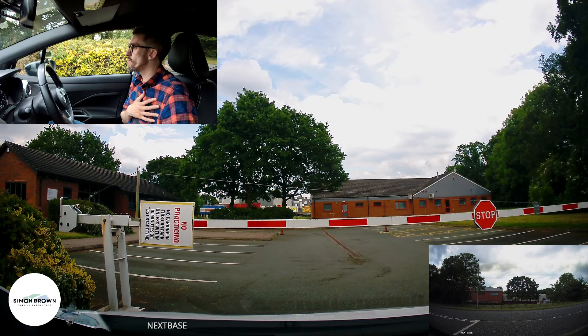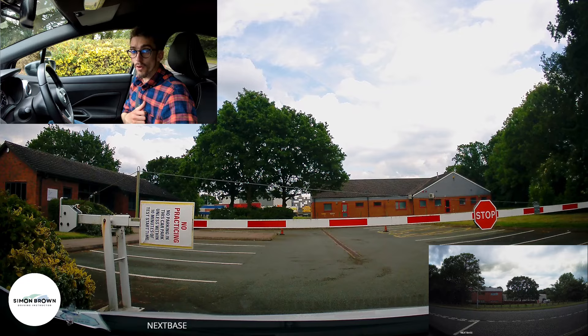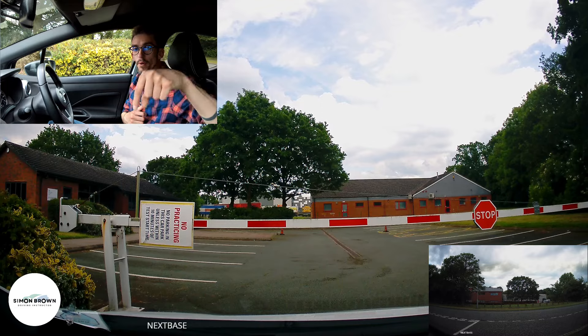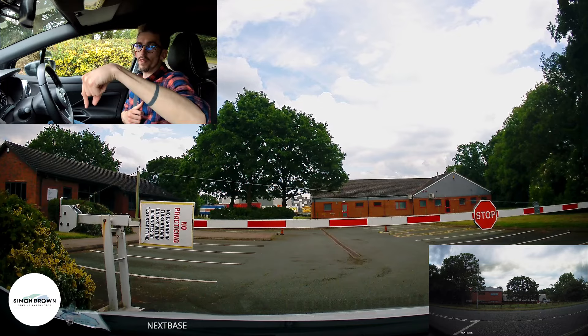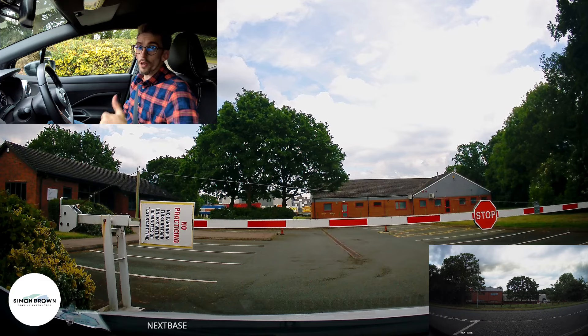There you go guys — lots of country roads, lots of twists and turns, and quite a lot of housing estates. An interesting route; if you get it on your test, I think you're laughing with that one personally. Good luck! Any questions or comments, please let me know. If you haven't already subscribed, press the subscribe button and make sure you've got the notification bell on so you get all the updates. Catch you soon — cheers guys, take care.